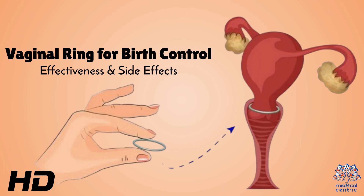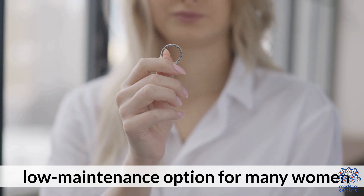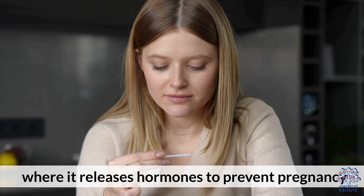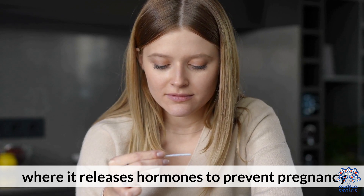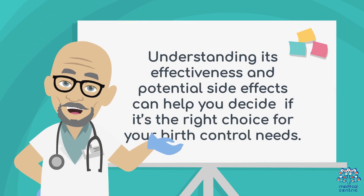Today's medical-centric topic is Vaginal Ring for Birth Control: Effectiveness and Side Effects. The vaginal ring is a popular form of hormonal birth control that offers a convenient, low-maintenance option for many women. It is inserted into the vagina, where it releases hormones to prevent pregnancy. Understanding its effectiveness and potential side effects can help you decide if it's the right choice for your birth control needs.